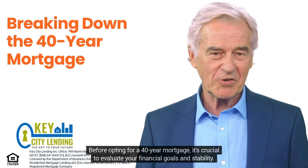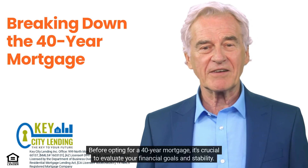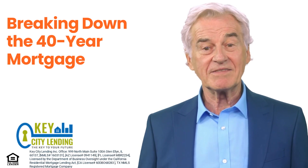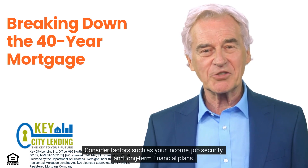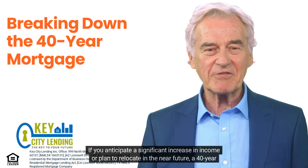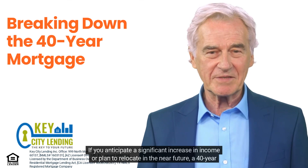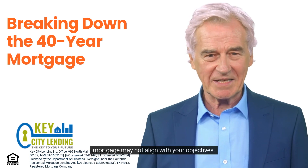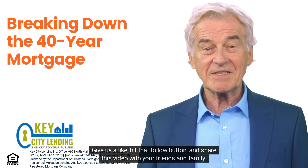Is a 40-year mortgage right for you? Assessing financial goals and stability. Before opting for a 40-year mortgage, it's crucial to evaluate your financial goals and stability. Consider factors such as your income, job security, and long-term financial plans. If you anticipate a significant increase in income or plan to relocate in the near future, a 40-year mortgage may not align with your objectives.